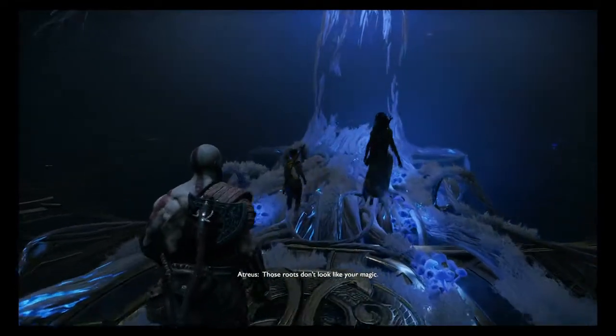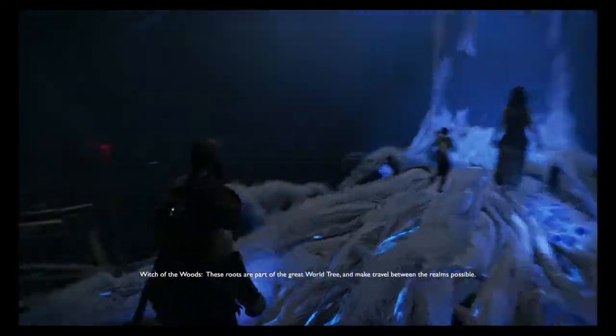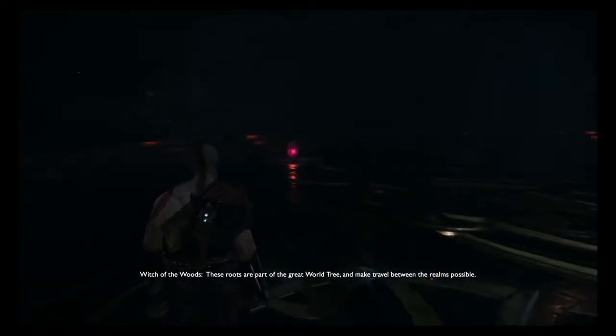Those roots don't look like your magic. They aren't. These roots are part of the Great World Tree, and make travel between the realms possible.